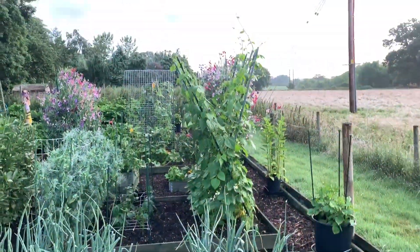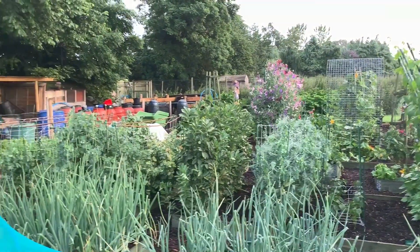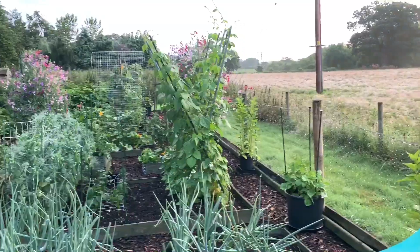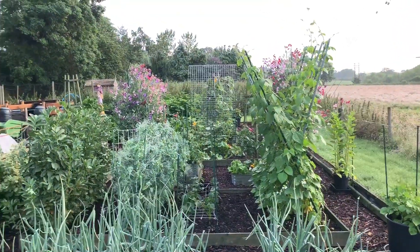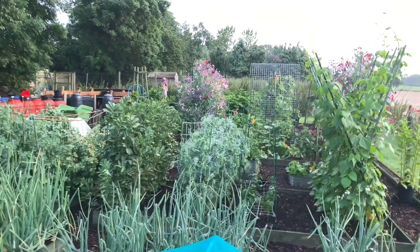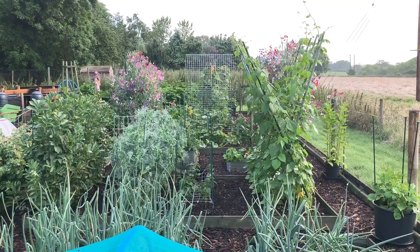Just a quick update on my root veg. Very busy time now harvesting — it's always a busy time being a gardener. But this time of year you can really puff your chest out and enjoy your labours. Take good care everybody. Many thanks for your comments and thumbs up. Please subscribe if you haven't already, and have a lovely weekend everybody. Thank you, bye.